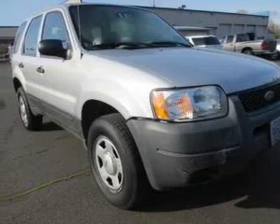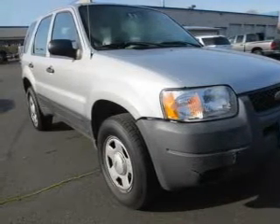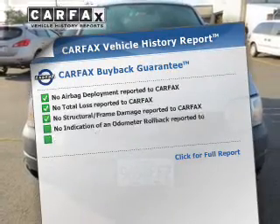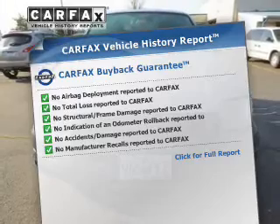The powertrain includes front wheel drive with a solid 6-cylinder engine connected to a smooth shifting automatic transmission. A vehicle history report from Carfax, the most trusted provider of vehicle history information, is offered to provide you with peace of mind.